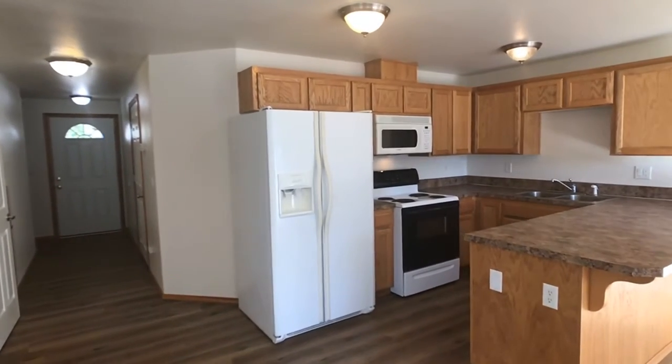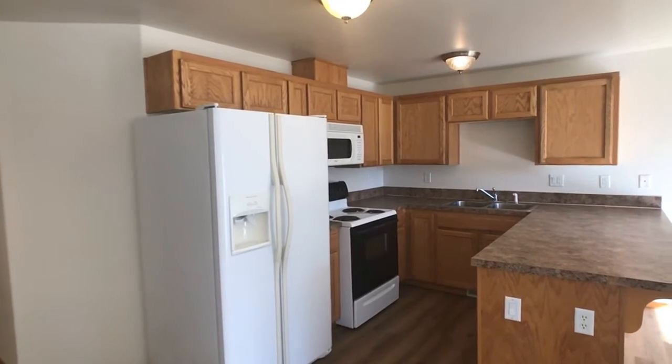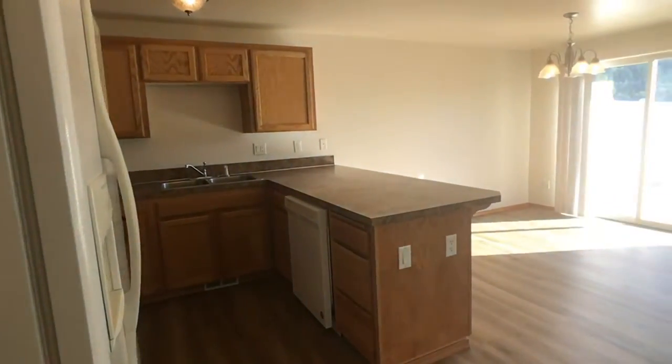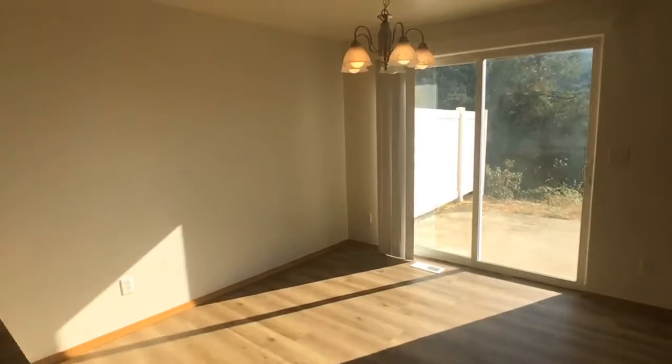The kitchen comes furnished with a refrigerator, stove, microwave, and dishwasher. It opens up to the dining room where you'll find a sliding glass door with a patio and excellent views of the mountains.